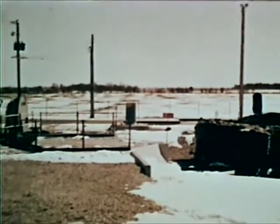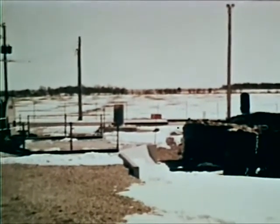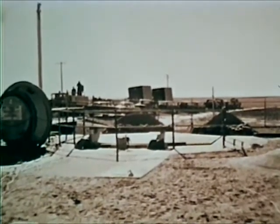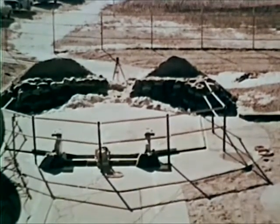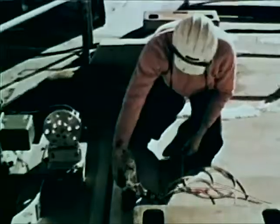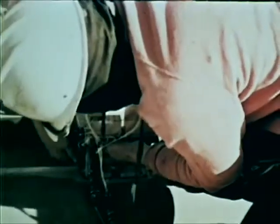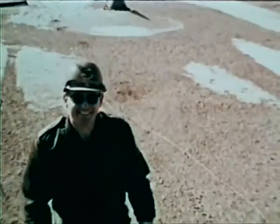The 351st Strategic Missile Wing, Whiteman Air Force Base, Missouri, was one of the sites selected to conduct the Giant Plow reliability tests. Objectives were to determine the capability of Minuteman launcher closures to function after being closed for extended periods in all kinds of weather. At the test site, preparations included building a barrier of sand and dirt to prevent the door from running off its tracks when open. A velocity meter was installed to record the data needed to determine the speed and distance traveled by the door. Giant Plow test director was Lieutenant Colonel Charles S. Coey.